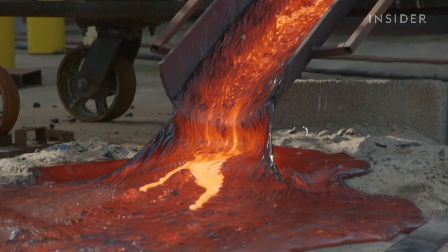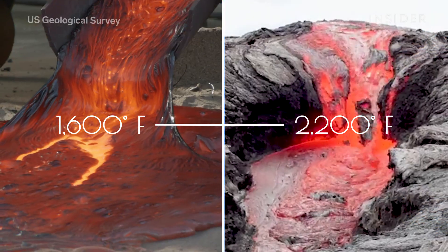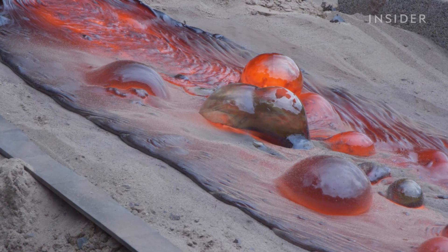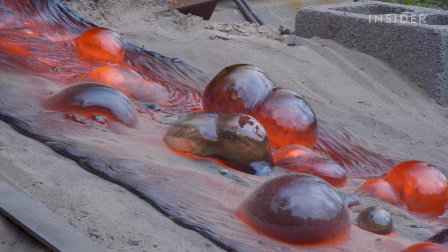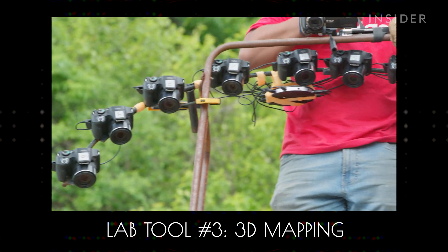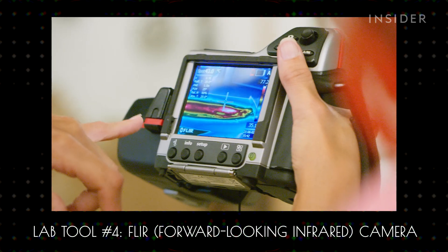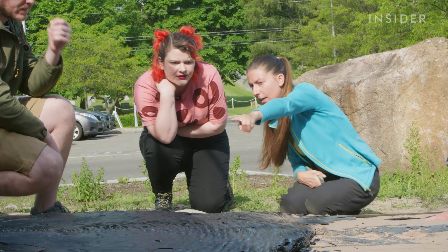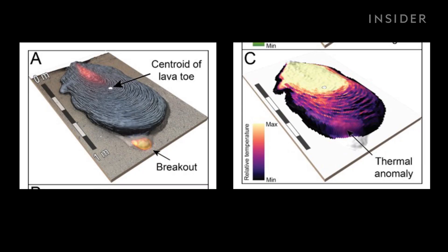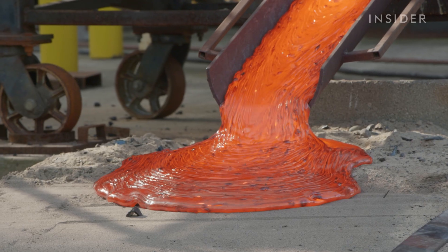Researchers are looking for that sweet spot between 1,600 and 2,200 degrees — the range for natural lava. Knowing the lava's temperature at what time and where is crucial. So the team has an array of 10 digital cameras to capture 3D images of the flow, and a thermal camera which can read up to 3,600 degrees Fahrenheit. That way researchers like Ariana Soldati can analyze both the lava's movement and temperature, leading to a key piece of data.